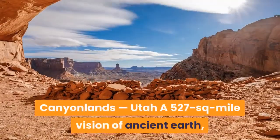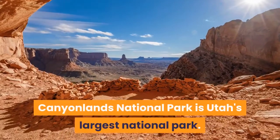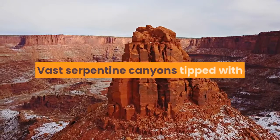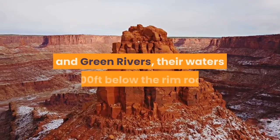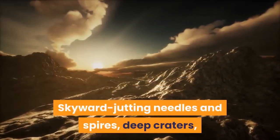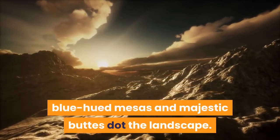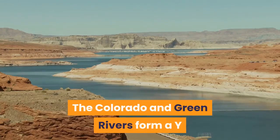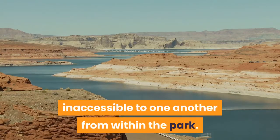Canyonlands, Utah — a 527 sq-mile vision of ancient earth. Canyonlands National Park is Utah's largest national park. Vast serpentine canyons tipped with white cliffs loom high over the Colorado and Green Rivers, their waters 1,000 feet below the rimrock. Skyward-jutting needles and spires, deep craters, blue-hued mesas, and majestic buttes dot the landscape. The Colorado and Green Rivers form a Y, dividing the park into four separate districts inaccessible to one another from within the park.